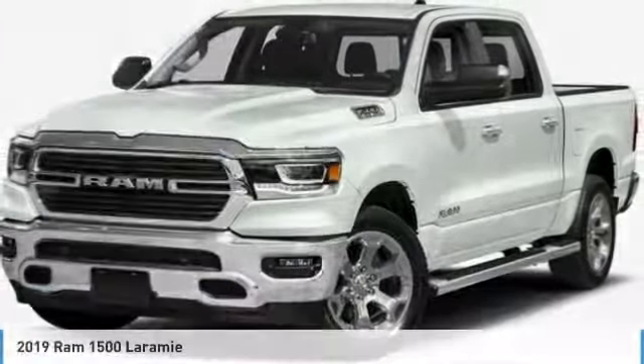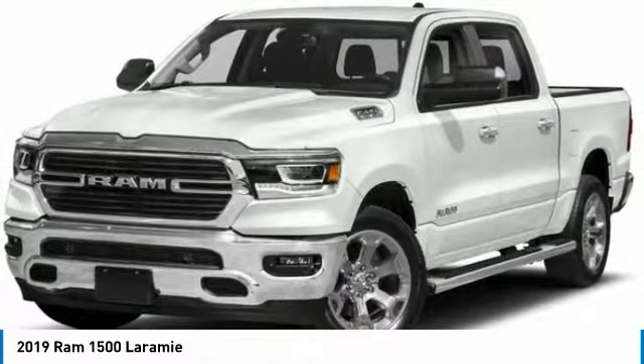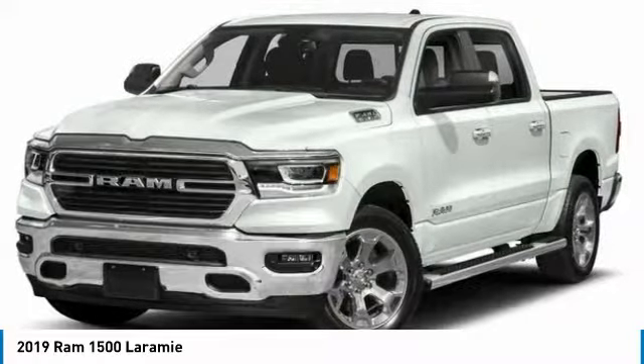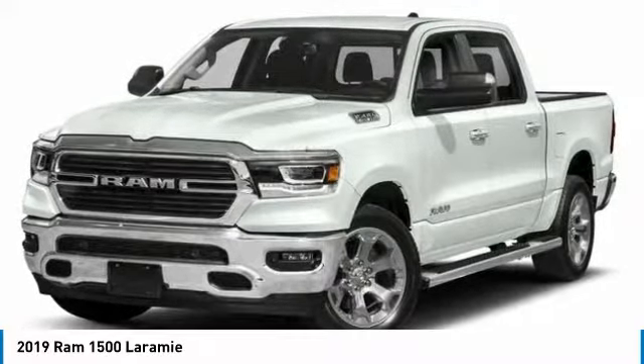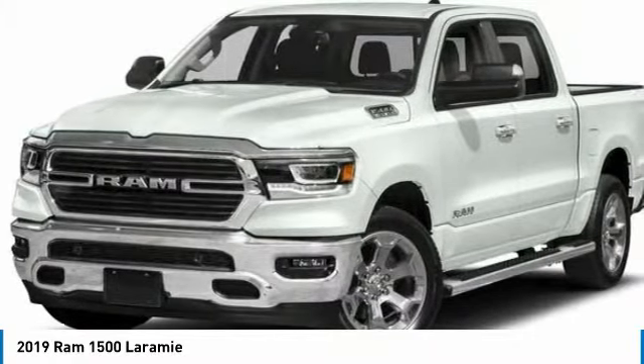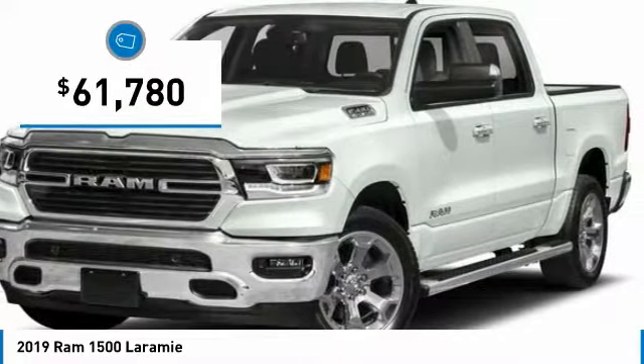Test drive the 2019 Ram 1500. The Ram 1500 went against the Chevrolet Silverado, Ford F-150, and Toyota Tundra, which are all excellent trucks in their own right. The Ram took home the prize for its well-rounded strengths and is priced below $65,000.